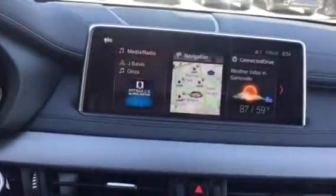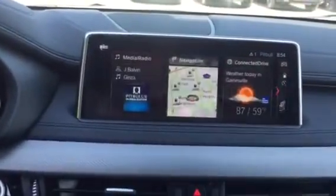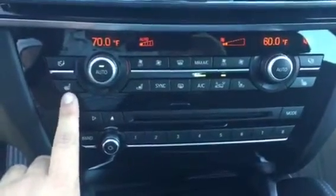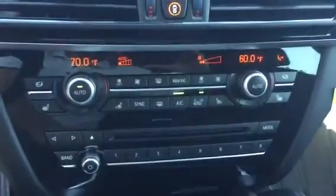Here's our iDrive system — iDrive 6.0. It is touch screen, as you can see by my hand. Here's the climate center. We have heated seats for both the driver and passenger seat right here, and ventilated seats for both the driver and passenger seat as well.